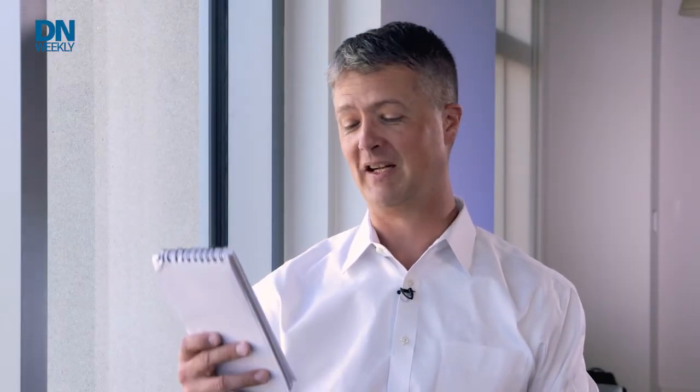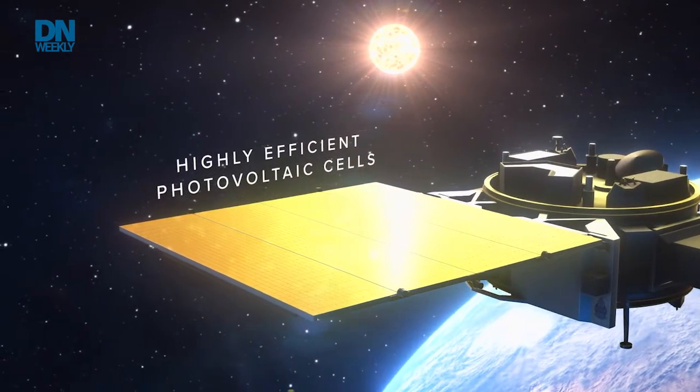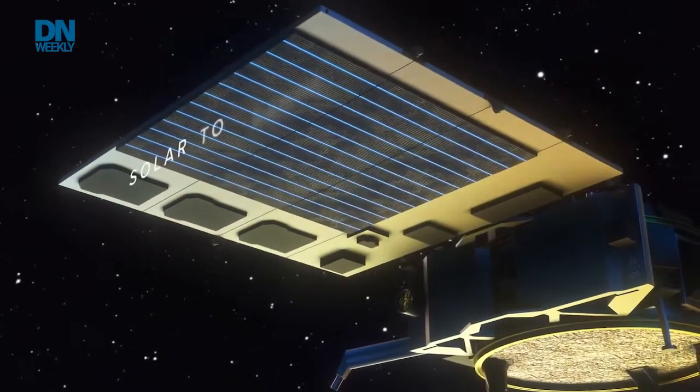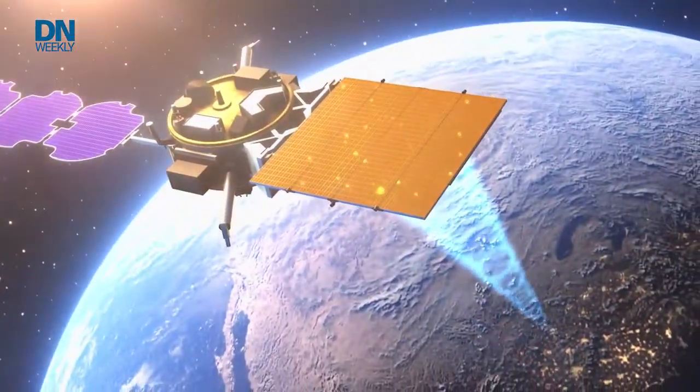The next Air Force project is pretty sci-fi: the Space Solar Powered Incremental Development and Research Project, or SPDR. It has a sub-project called Arachne. Essentially, two satellites collect solar energy and then beam that energy via RF frequency to a forward operating base, which collects it and converts it back into power. So instead of generators, convoys, and all the fuel that requires, you're literally getting your energy from the sun through a satellite.